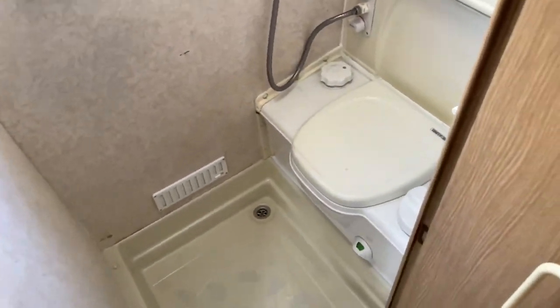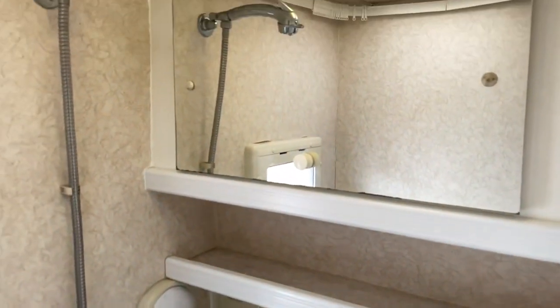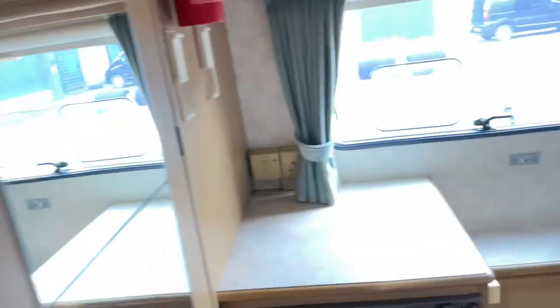Go to the bathroom — cassette toilet, flip down sink, overhead vanity mirror. Turn that power off — let's go outside.